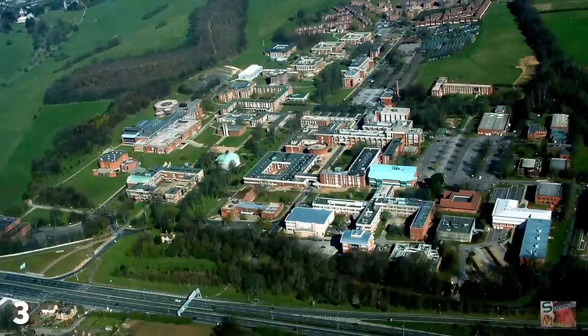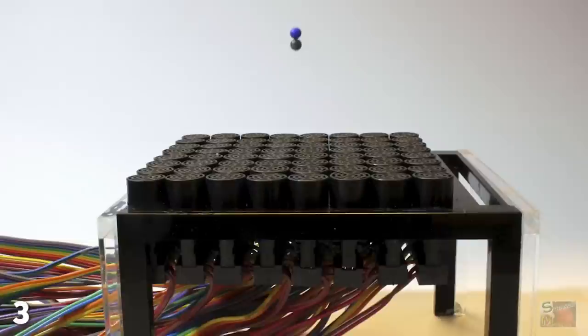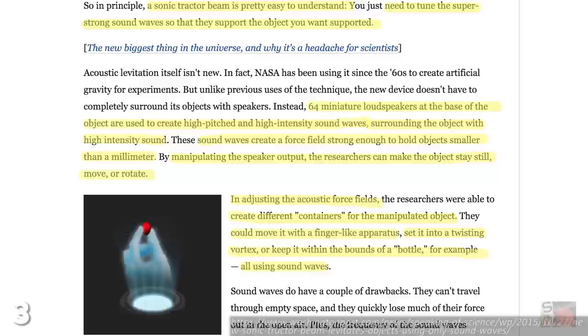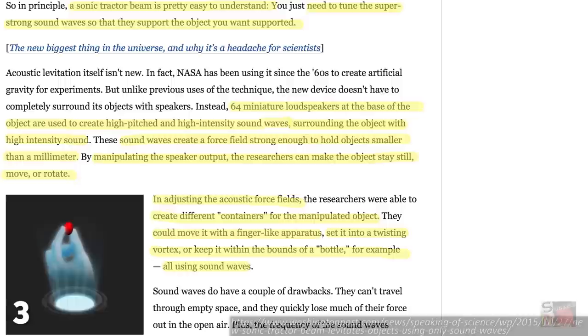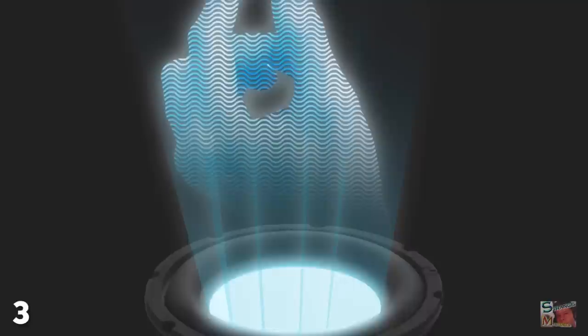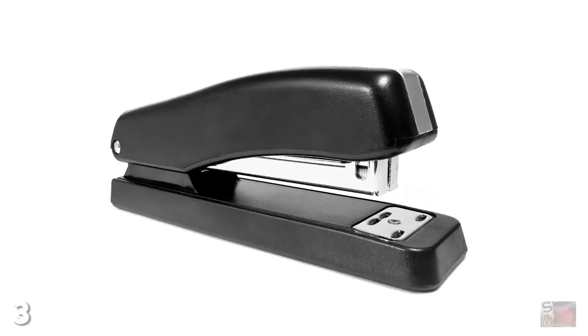In 2015, a team at the University of Sussex used an array of loudspeakers to create an acoustic hologram, and this hologram could be controlled, allowing them to manipulate objects in different ways. Researchers managed to create a gripping tool similar to tweezers or fingers, and successfully used it to grip a small bead, create a vortex around it to move its location, and even a cage-like barrier to hold it in place. It was already known that sound could be used to physically affect objects, but until recently we've never been able to control this ability to such a degree.